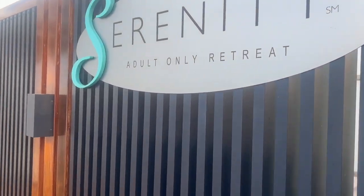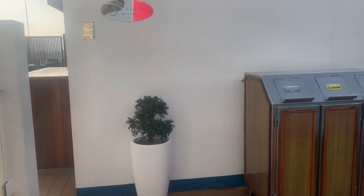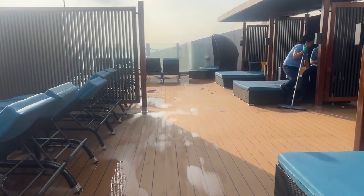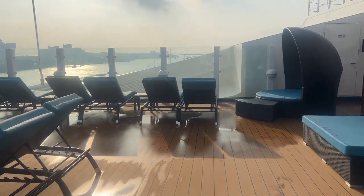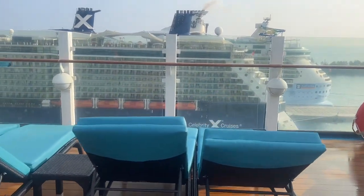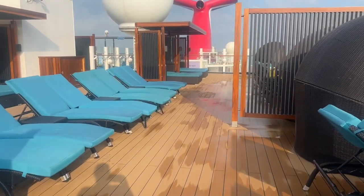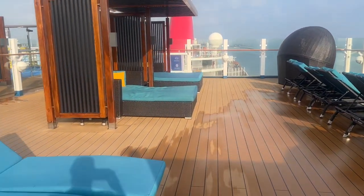So here's the Serenity — adult only. Deck 14, lots of seating, lots of choices. This is where we spent our fun day at sea. It was so nice. They had people come around and serve you drinks. This is where we sat, y'all. Favorite spot — nice and quiet usually. Let me go back downstairs and finish getting ready.